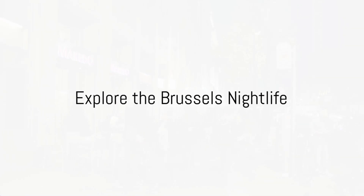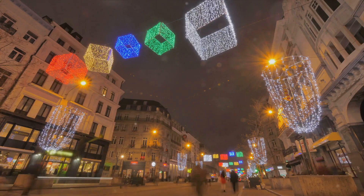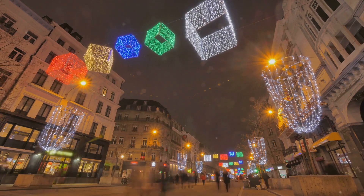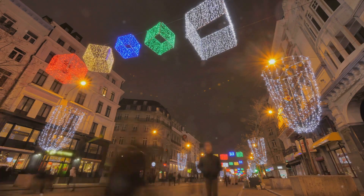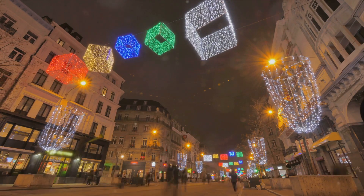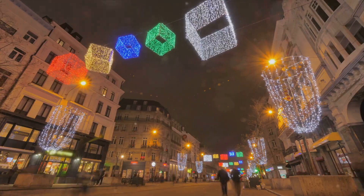And finally, at number 1, we recommend exploring the vibrant Brussels nightlife. This city truly comes alive when the sun sets. The streets, illuminated by the warm glow of street lamps and neon signs, buzz with energy, as locals and tourists alike flock to the numerous bars, clubs and restaurants spread across the city.